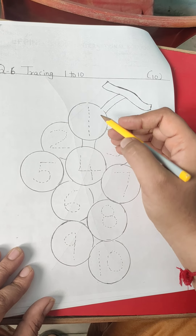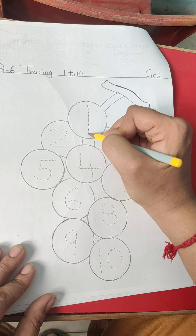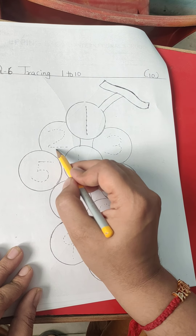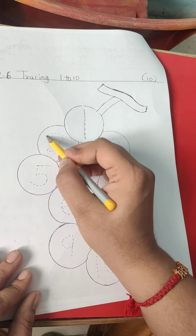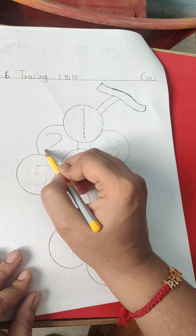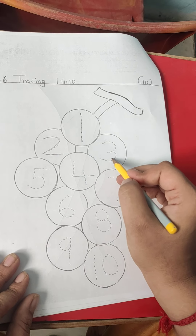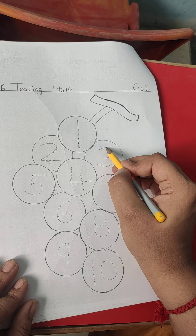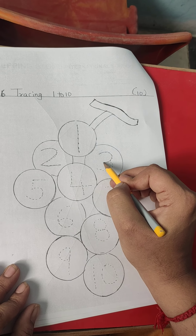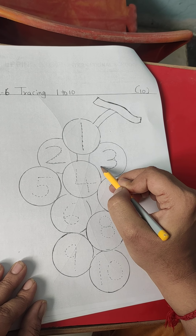First, this is 1. So we only have to do one standing line. This is number 2. First we have to do half circle, and then half circle from here to here, and half circle from here to here.